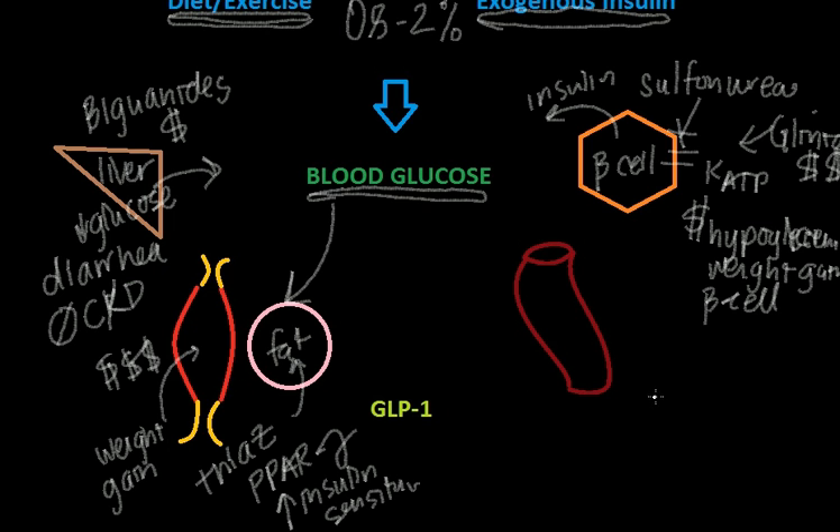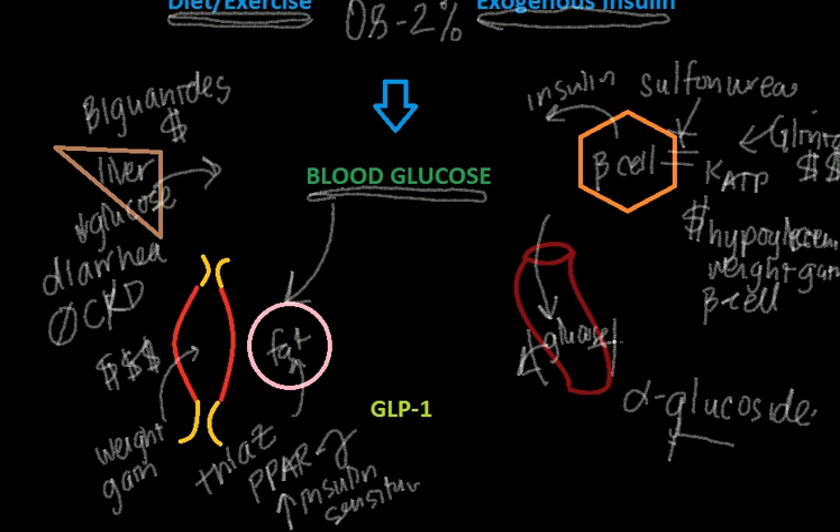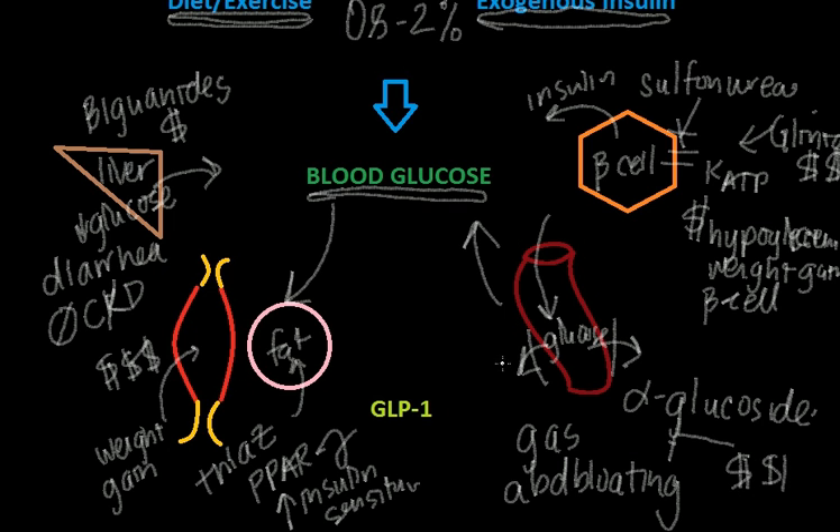Over here to the gut, you have your alpha-glucosidase inhibitors. The simple way to think of this: you have carbohydrates moving into your intestines — say, glucose — and these alpha-glucosidase inhibitors block that glucose from making it out into your body. So it stays in your intestinal system rather than making it into your bloodstream, and therefore impacts your blood glucose. It's not hard to believe that this extra glucose can cause gas, abdominal bloating, and some abdominal cramps and pain. These are mildly expensive medications, but they do decrease your postprandial glucose, which is when glucose spikes tend to happen right after a meal.